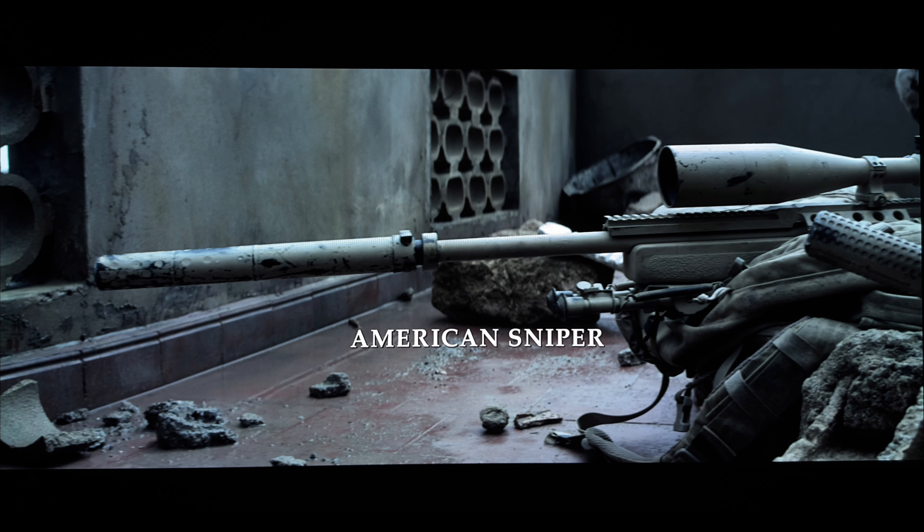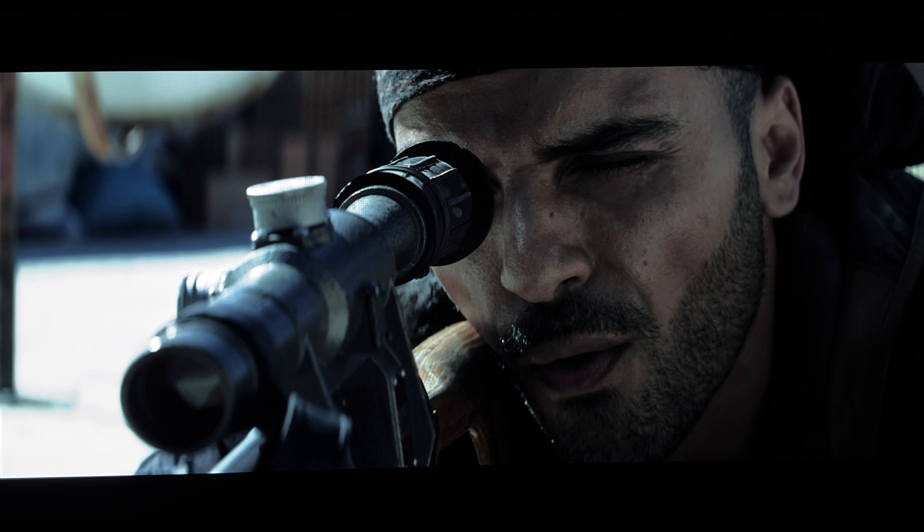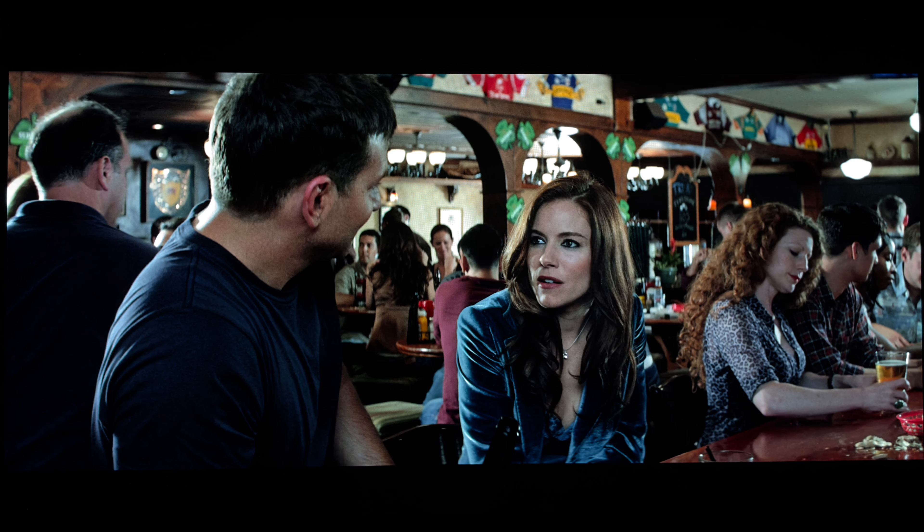Sourced from a 2K DI, this transfer is very, very pristine. I have to admit, I'm normally a little put off when military-centric films shot digitally look this clean. In American Sniper, for some reason, it just fits, and I didn't lament the lack of gritty texture film grain would have provided. I also give props to not inserting fake grain — long-time viewers of my channel know that tends to grind my gears.